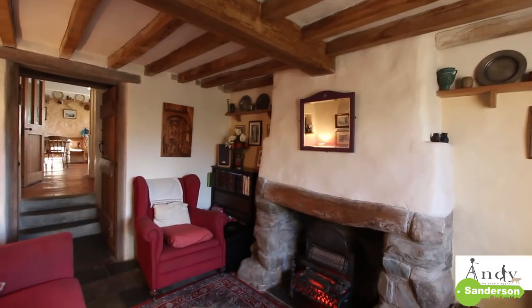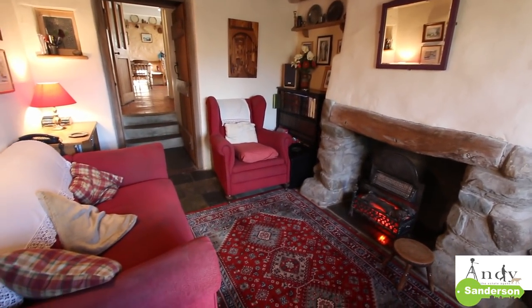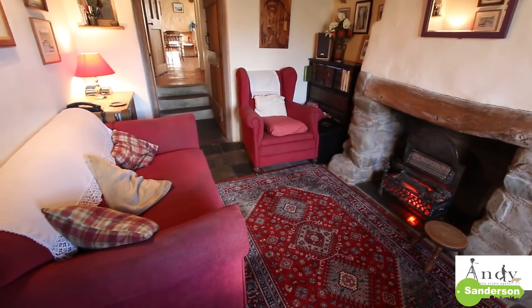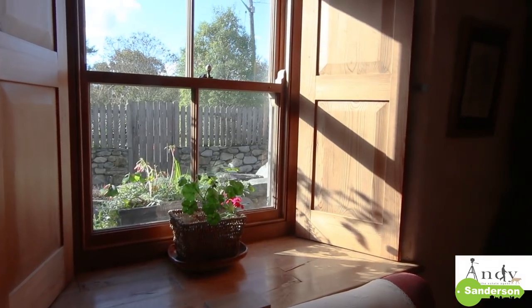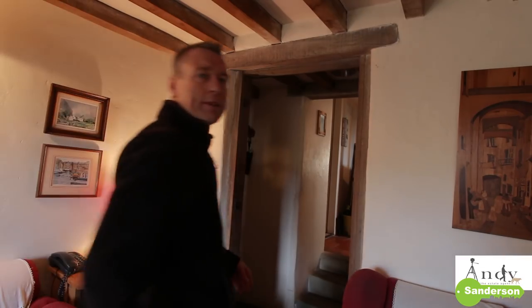The snug has a lovely heavily beamed ceiling, nice wall lighting, and the slate tile flooring continues right through from the other reception room through the hallway into here as well. The fireplace in here is sealed off but it's still a nice stone feature with a lovely beam across the top, and once again sash windows with shutters in working order.